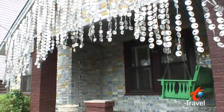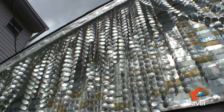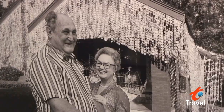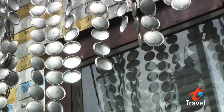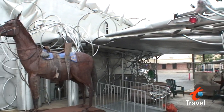At first glance, you might think that a shiny spaceship had landed in a residential neighborhood. But this tin-plated masterpiece is the life work of one man and his mission to cover his entire house with beer cans. His name was John Milkovich, and he spent basically every day for about 20 years drinking beer and then attaching the cans to the side of the house, the top, the bottom, all through the trees, the fences — everywhere.